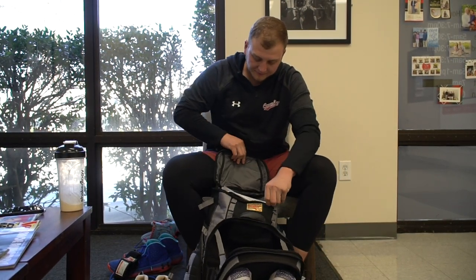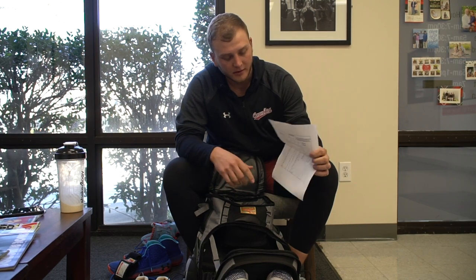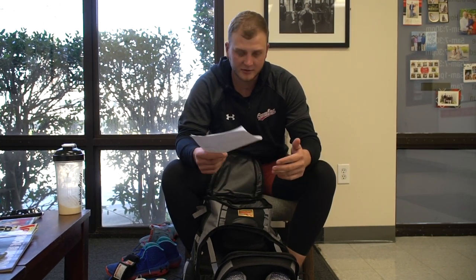I just started my bullpens with the Cubs. This is a command chart that I'm working on — each pitch has a location, and I chart it along with what kind of pitch it was and the velocity, just so I can try to see the growth and progress of me getting ready to go to spring training.